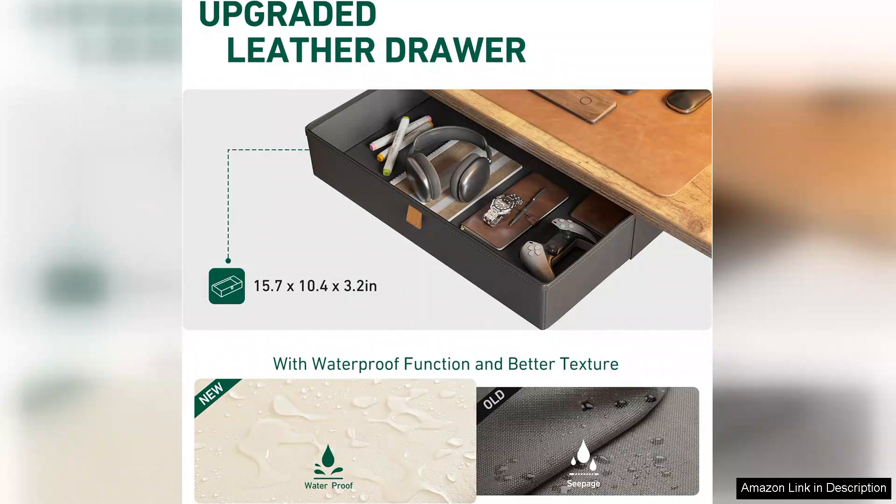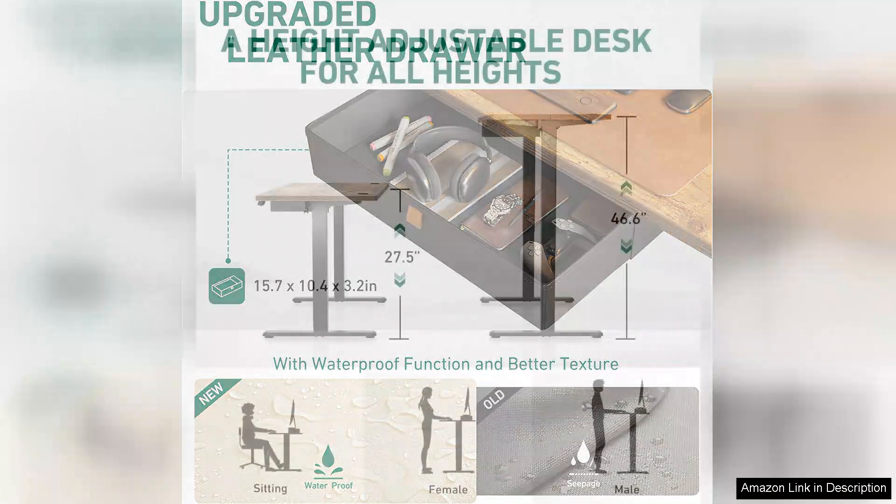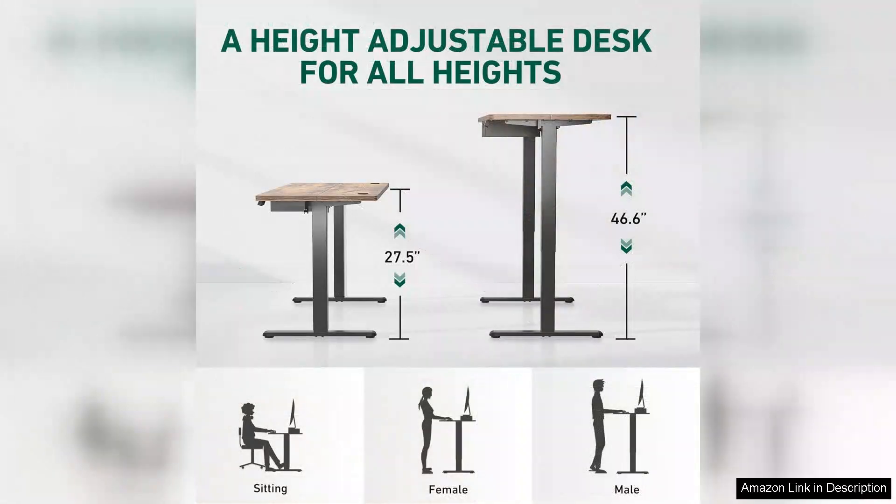One of the standout features of this desk is its electric height adjustment mechanism, which operates smoothly and quietly. With just a push of a button, you can transition between heights ranging from 28 to 48 inches, accommodating users of different heights and preferences.